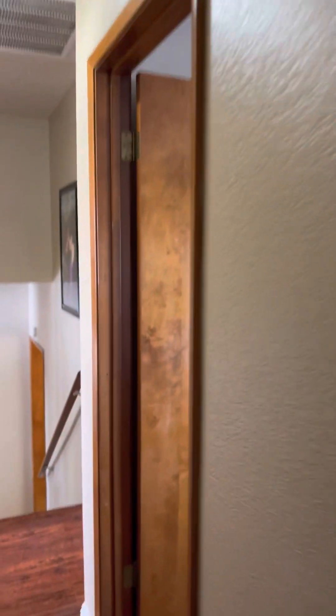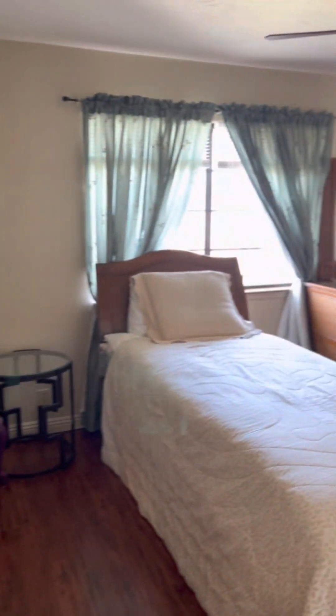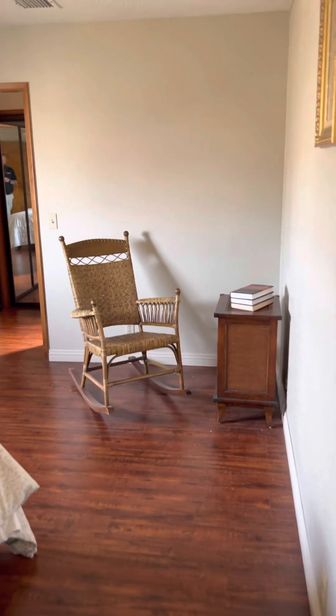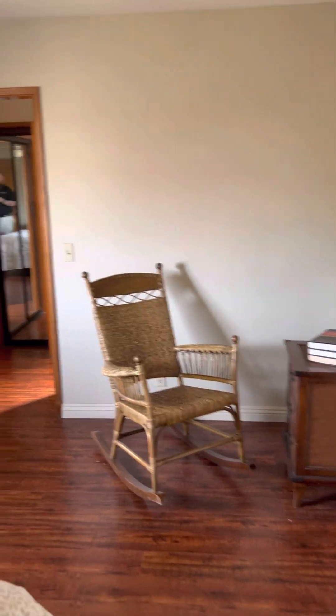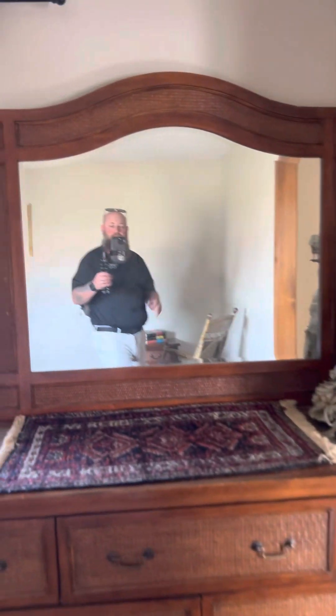So let's head back out to what used to be the original master bedroom in this house. This is a pretty large room as well — don't let the skinny bed fool you. There's lots of living space inside this bedroom, and it has separate closets in here.